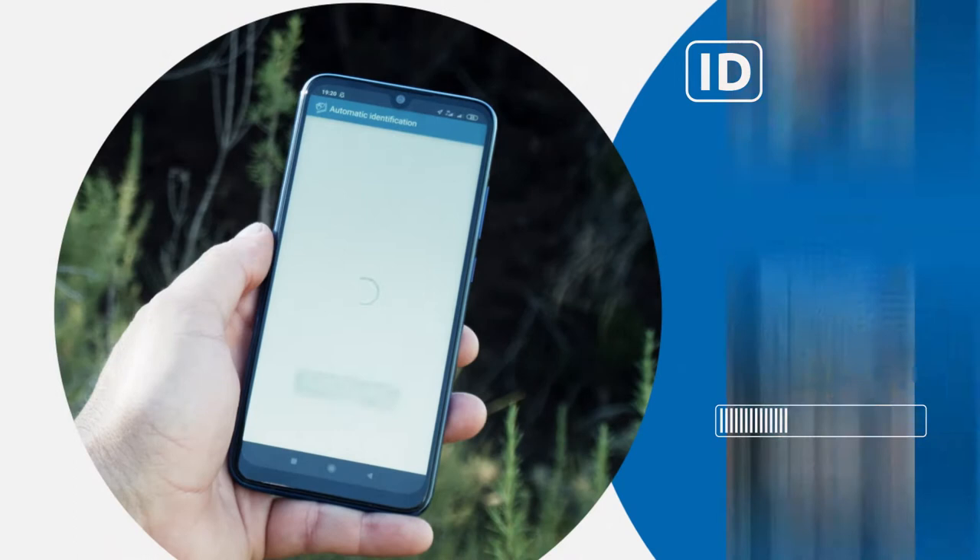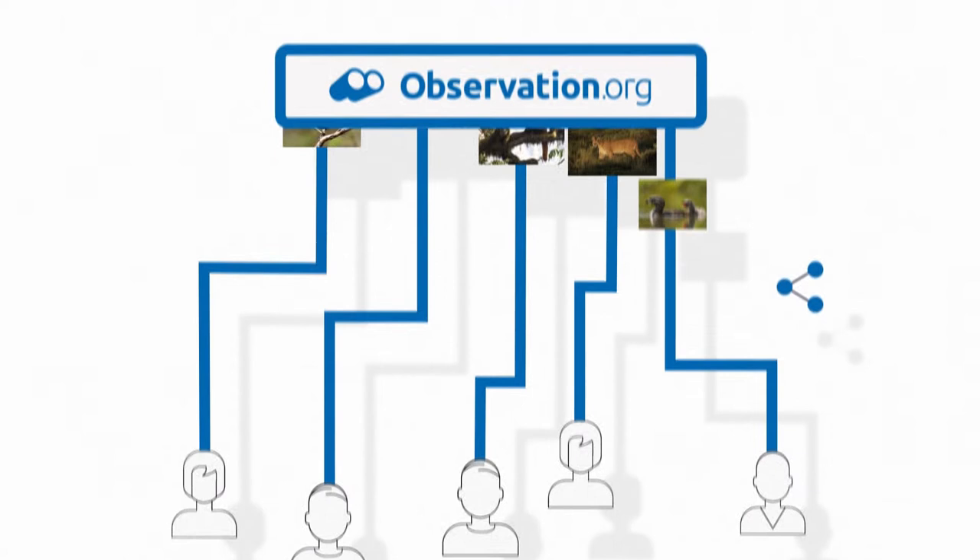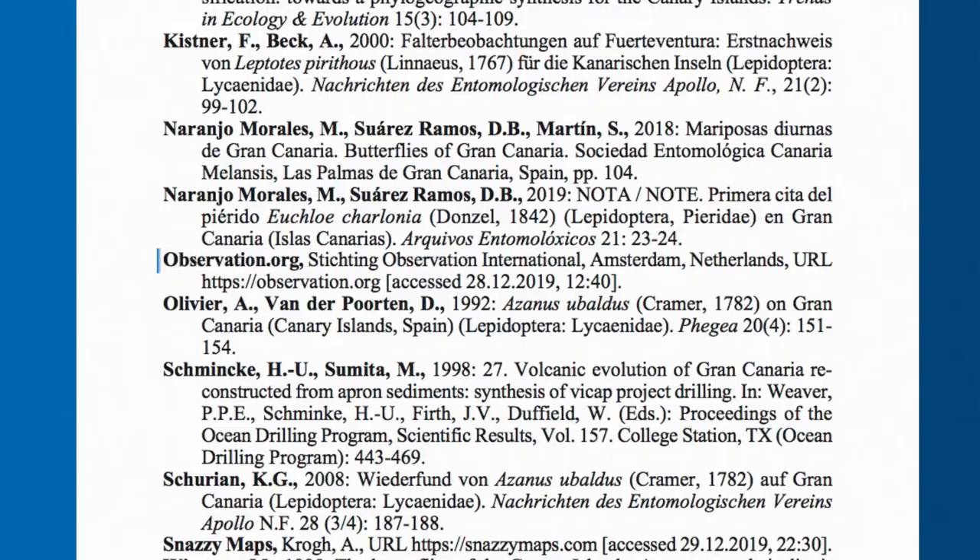Discover new species and learn. Send your observations and help increase knowledge for the conservation of nature. Dozens of scientific papers are published each year with the data collected in Observation.